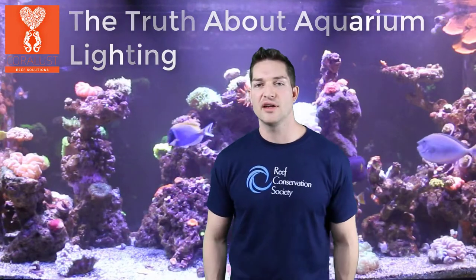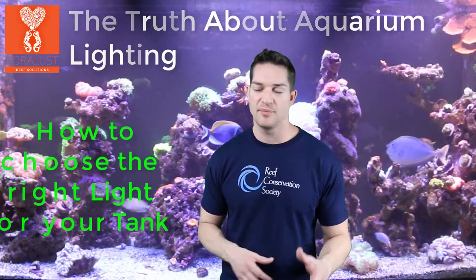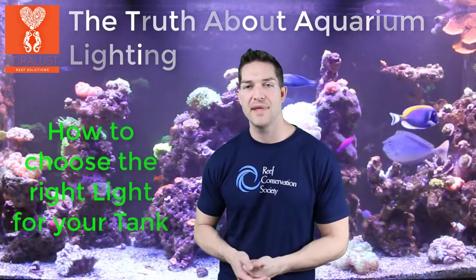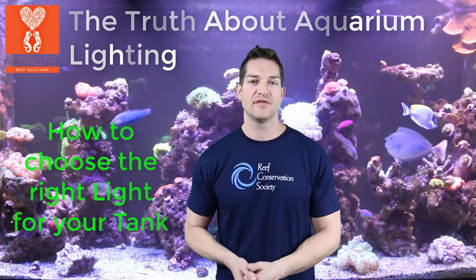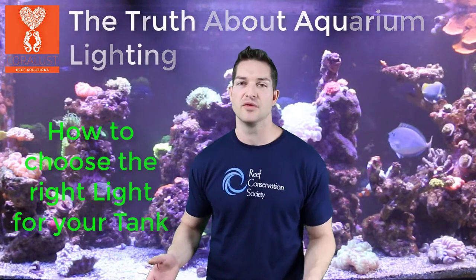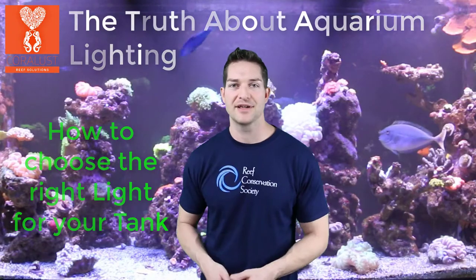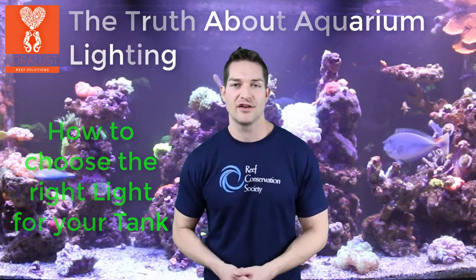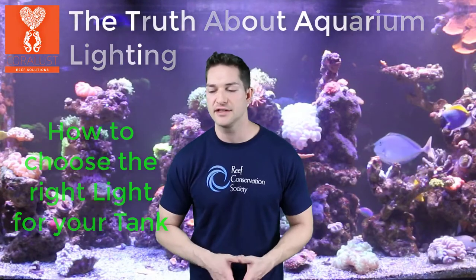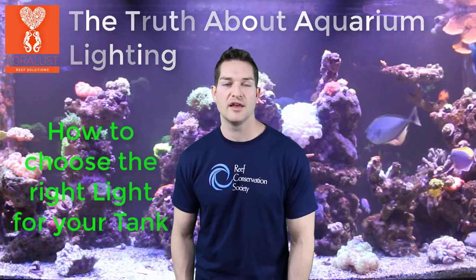If you're trying to pick out a light on a budget and you want something powerful that's going to pop, you can get those Chinese LEDs — those black boxes — and they're amazing. For most of my life I grew all my corals under those LEDs and they were incredible. You can't beat the price; they've gone up a bit recently as they added built-in timers and fancier features, but those LED boxes are still phenomenal and powerful for what you pay.